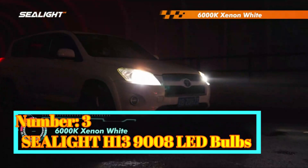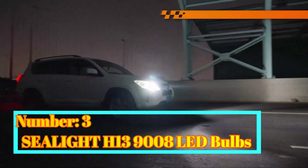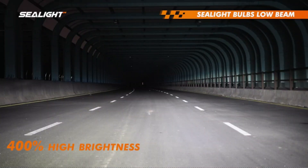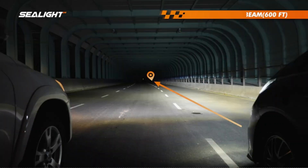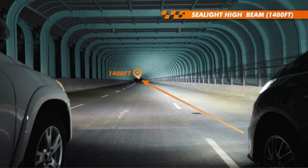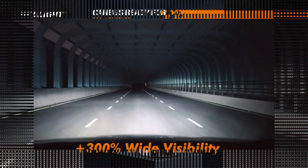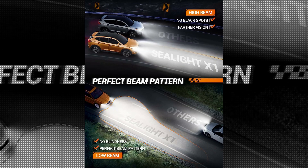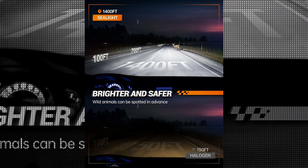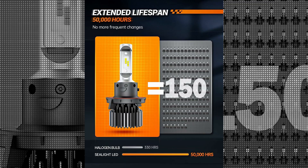Number 3: Seelight H13 9008 LED Bulbs. The Seelight H13 9008 LED Bulbs are an exceptional product in the automotive lighting industry. The LED Bulbs come in a single package quantity, ensuring that customers receive a complete set for their vehicle. The color of the bulbs is white, which offers a clean and modern look to the headlights. With a voltage requirement of 12 volts, these bulbs are compatible with most vehicles on the market.